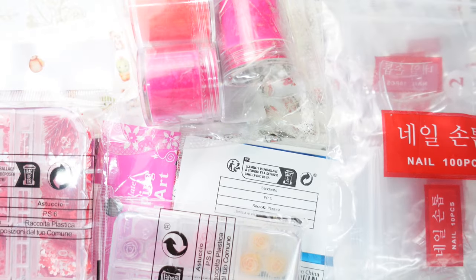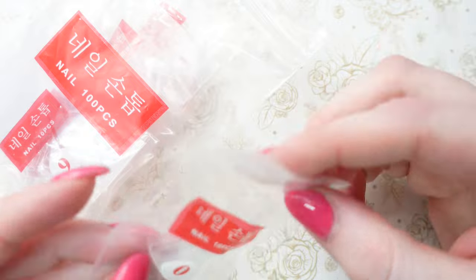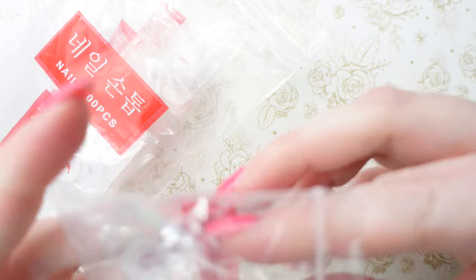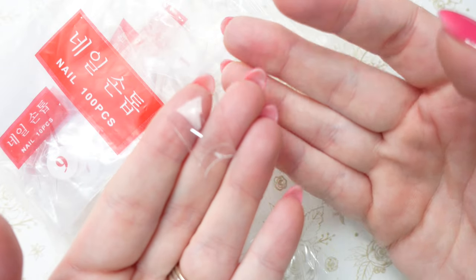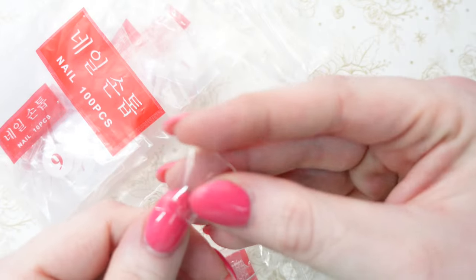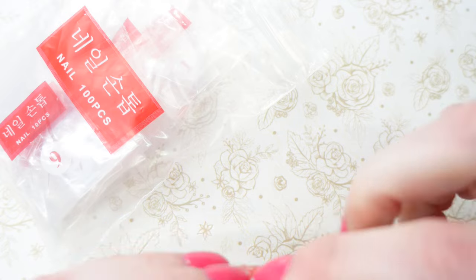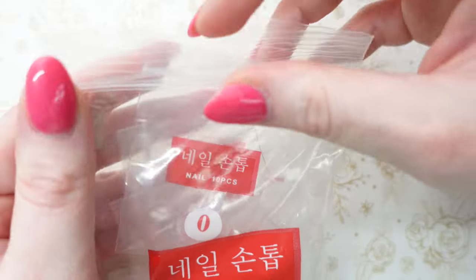Next up we have a bunch of things from Sheen. First up we have these duckbill shape nails — they are a 100 pack and I believe they go from sizes 0 to 9. I've never actually used these but I figured I should have them just in case. I don't know if anybody will ever use these but fun to have, and these are also just the tips not the full cover nail.